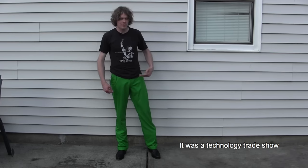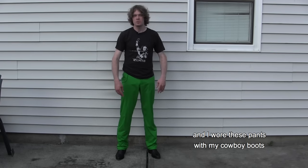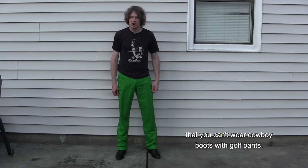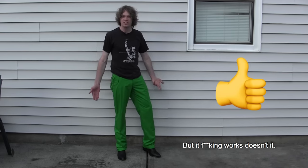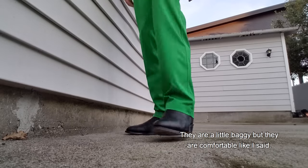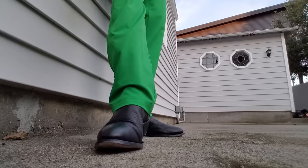If you wear golf pants and cowboy boots you will get attention — I promise you. I was at a technology trade show a while back and I wore these pants with my cowboy boots and had a Microsoft HoloLens on. Golf pants, cowboy boots, technology — they all go together. Don't tell me you can't wear cowboy boots with golf pants because you totally can. It's ridiculous but it works. They're a little baggy but they're comfortable.